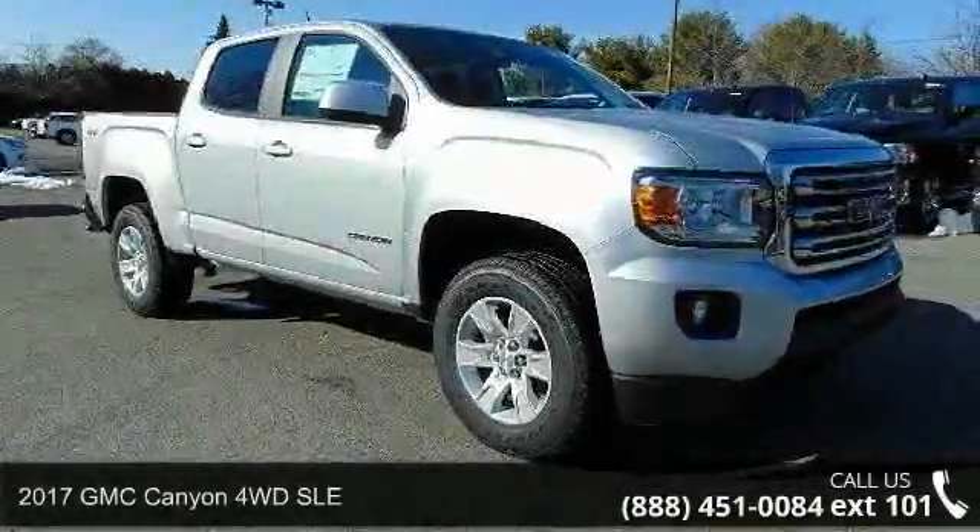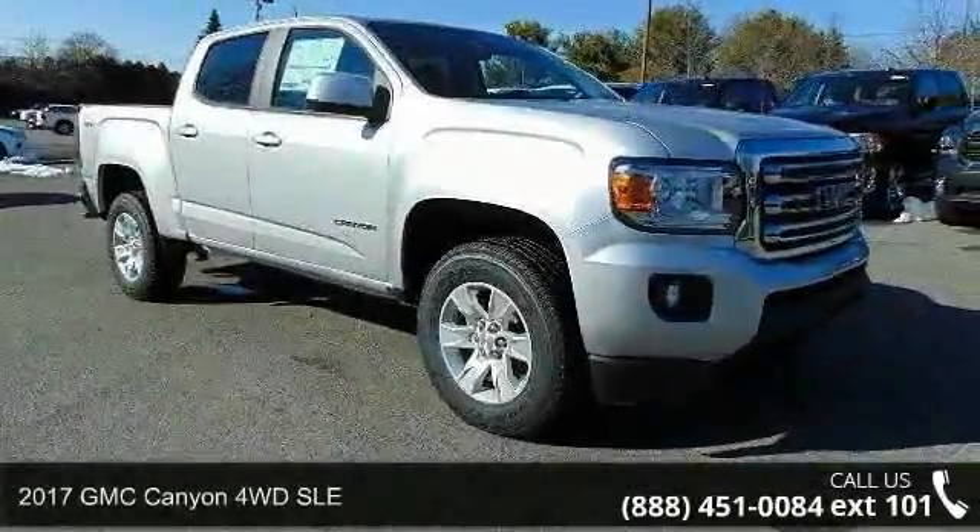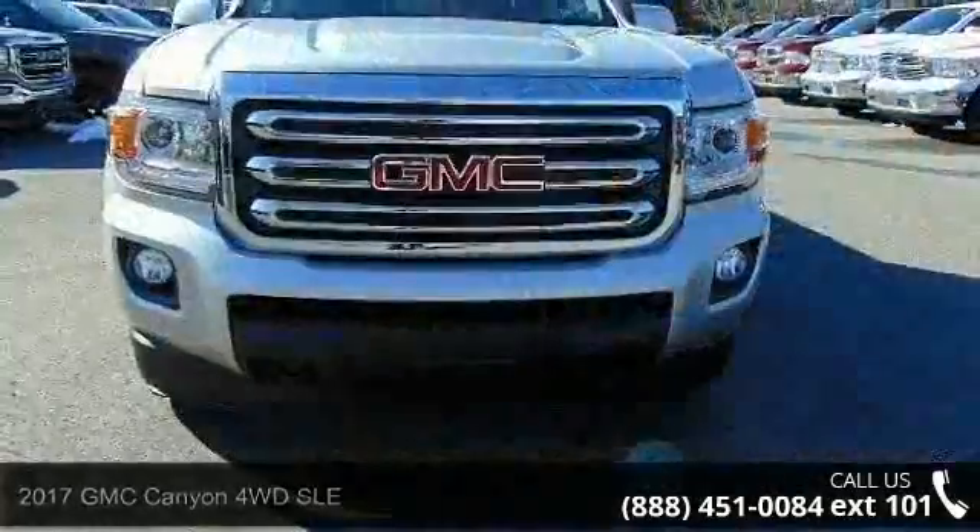Step into the 2017 GMC Canyon. If you are looking for a first-rate auto, this one could be yours today.